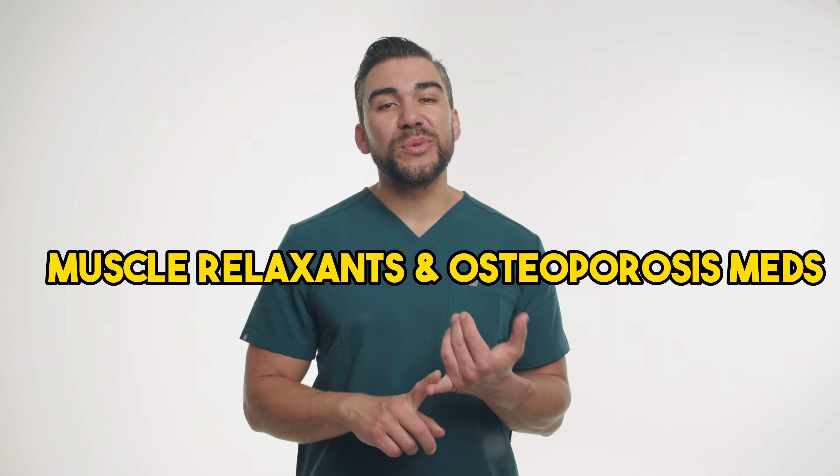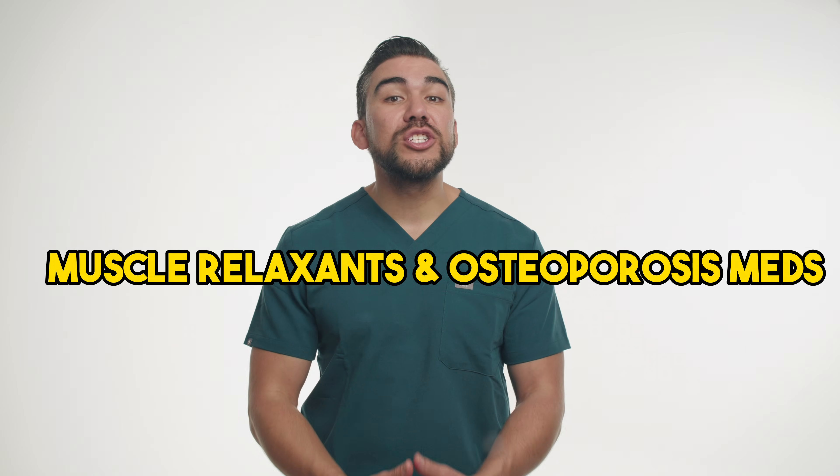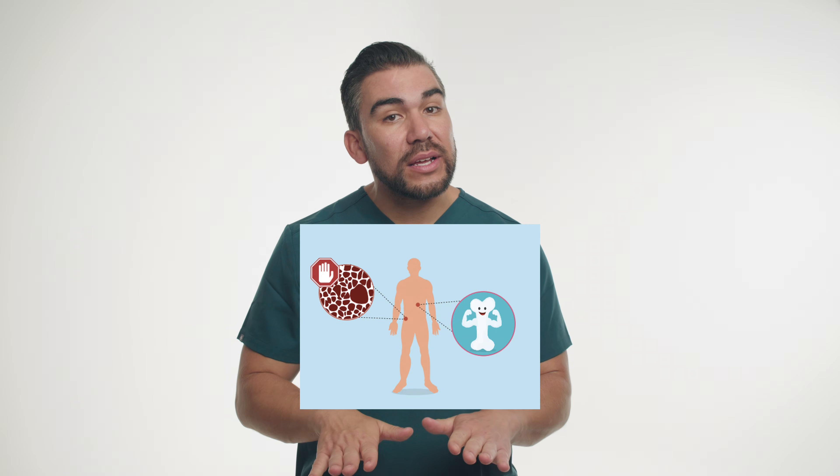In this video, we've explored two types of medications: muscle relaxants, used to relieve muscle spasms and pain, and osteoporosis treatments, aimed at increasing bone mass and reducing the risk of fractures. By connecting these pharmacological concepts with relatable patient case studies, we hope you better understand and remember the indications, mechanism of action, and clinical applications of these medications, as well as the importance of proper dosing, administration, and monitoring.